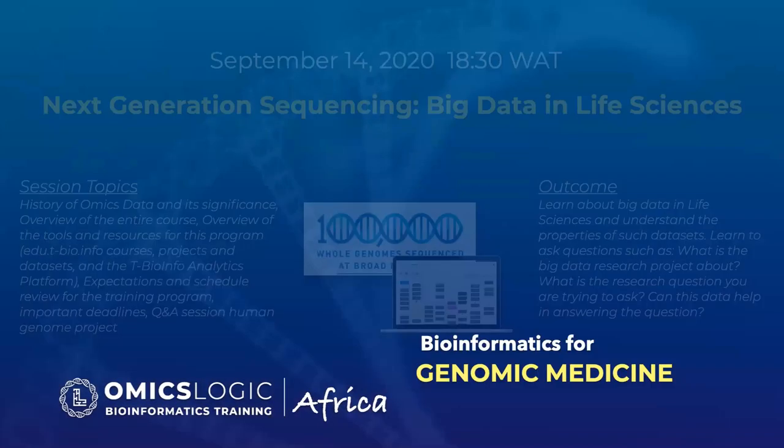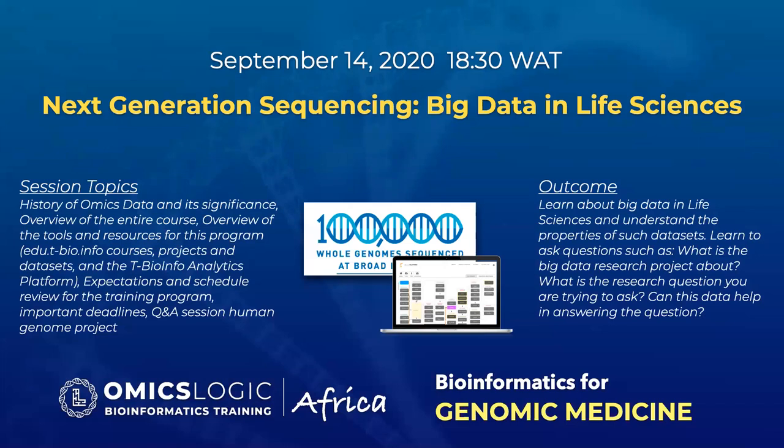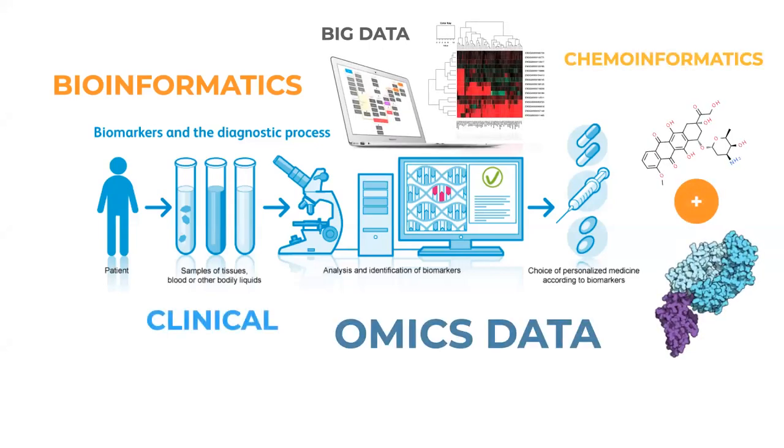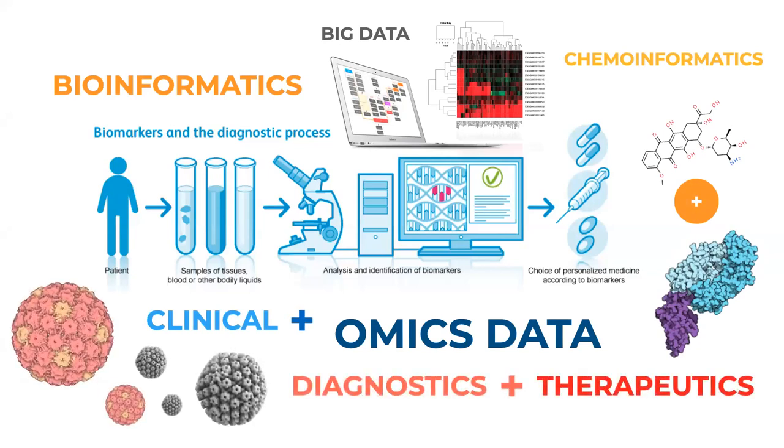In the first session, we will talk about the history of omics data and its significance, review what the program is going to be about, and introduce some of the resources we will provide. As a result of this session, you will be able to think about the different types of data in your own area of research and formulate questions from a biological perspective. Many of these data sets are used to study a variety of clinical conditions for both diagnostics and therapeutics development and accuracy improvement.